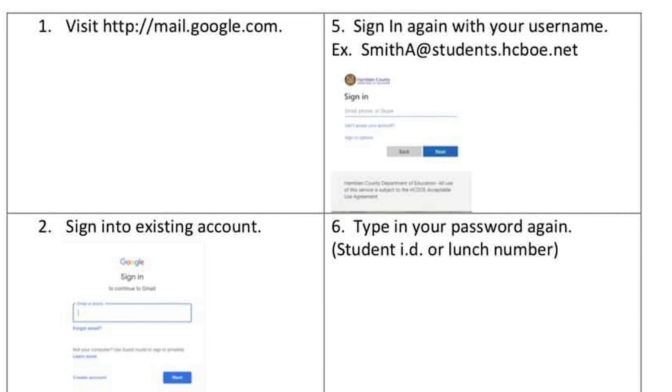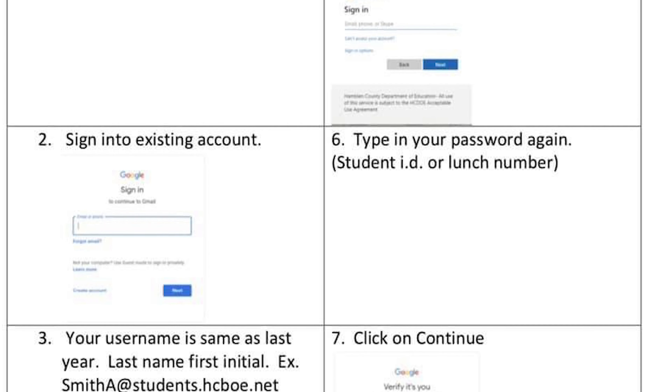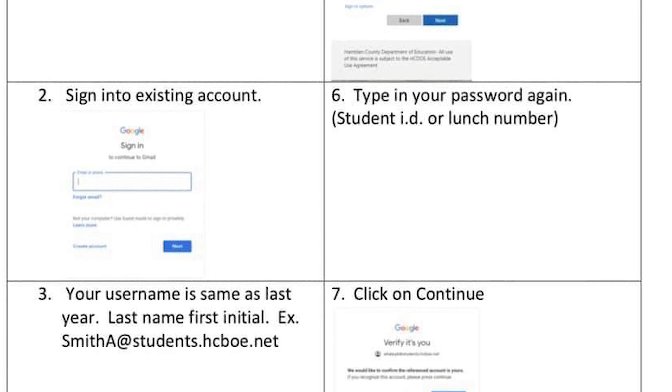Hi, Dr. Cooper here. Just wanted to give you some quick information that you need to be ready for on the first day of school in regards to technology.